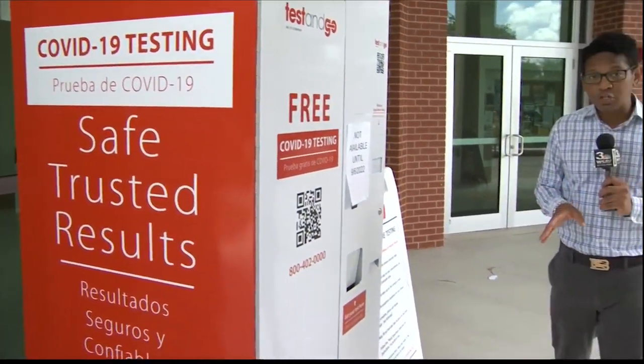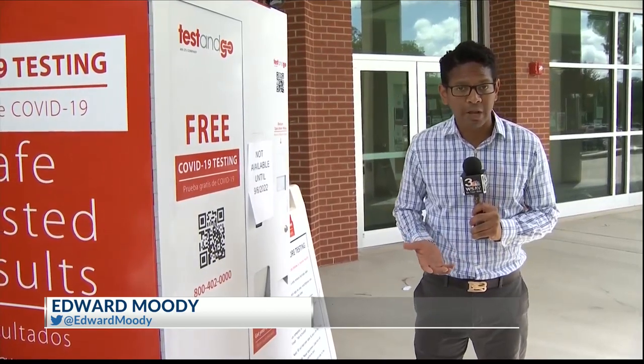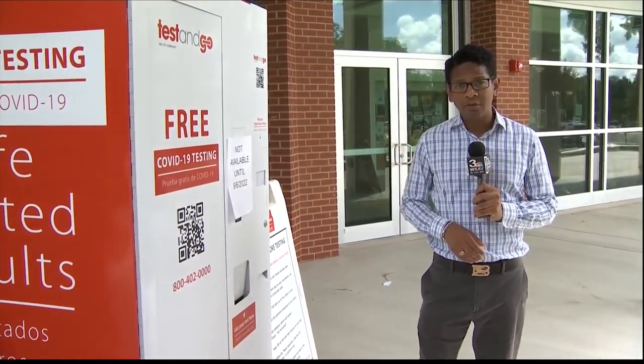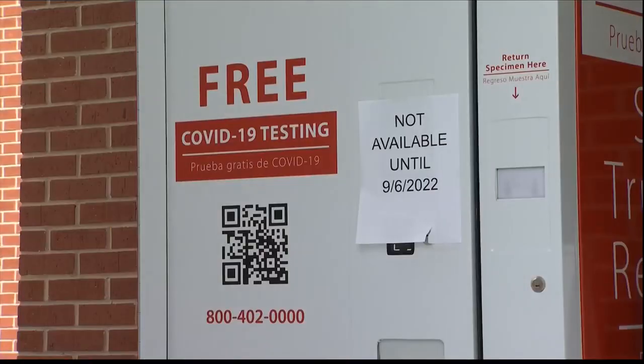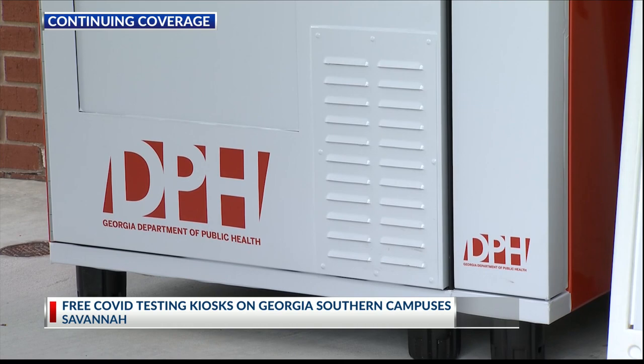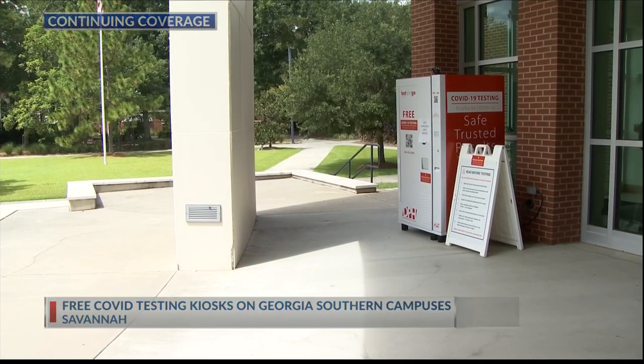These kiosks are free to use. There's one here in front of the Student Union at Georgia Southern's Armstrong Campus, another at their campus in Statesboro, and one on the way for the campus in Liberty County. These new testing kiosks are provided by the Georgia Department of Public Health. They make PCR testing available on campus 24 hours a day, seven days a week.